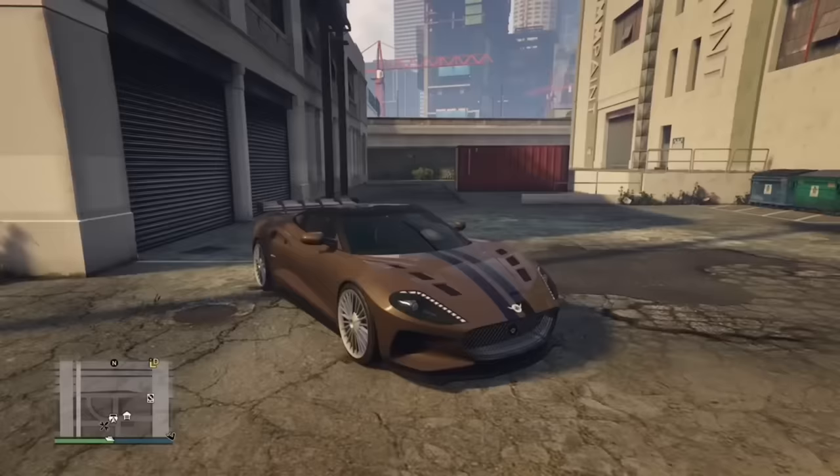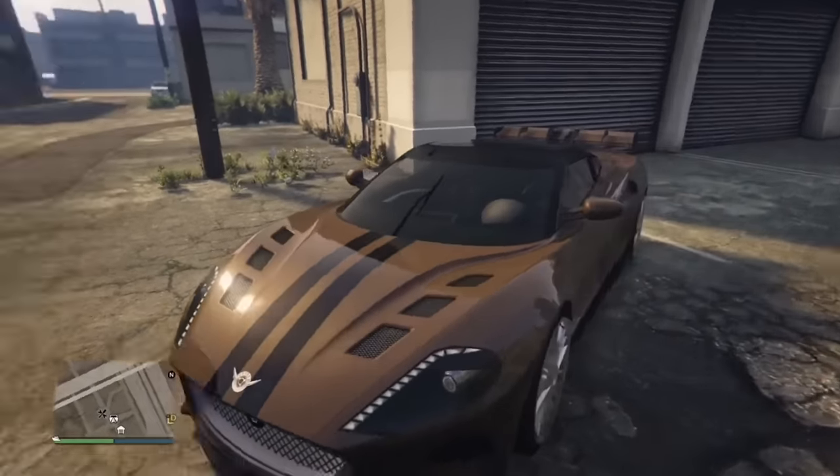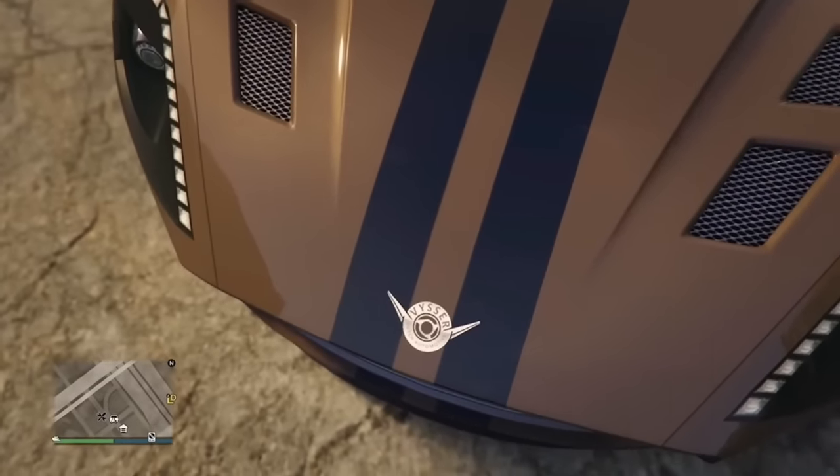The Neo, at the time of recording this video, is the only car under the Viscer brand. Maybe this will change as more updates come out.